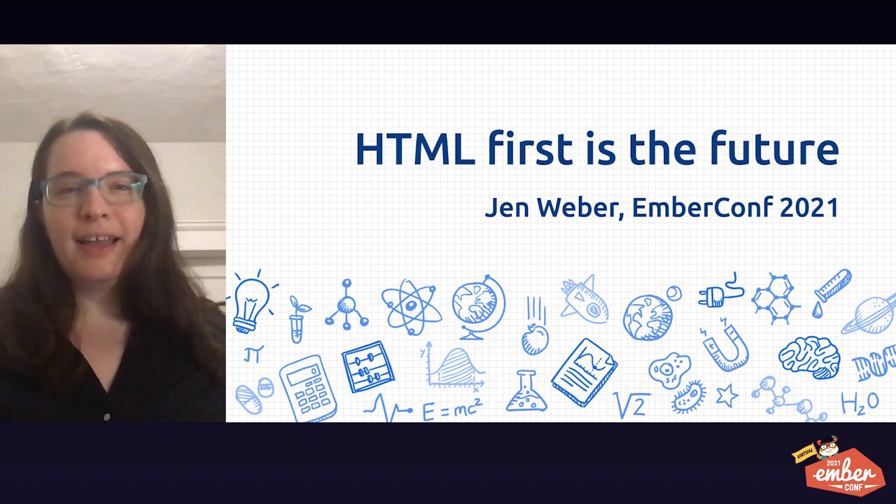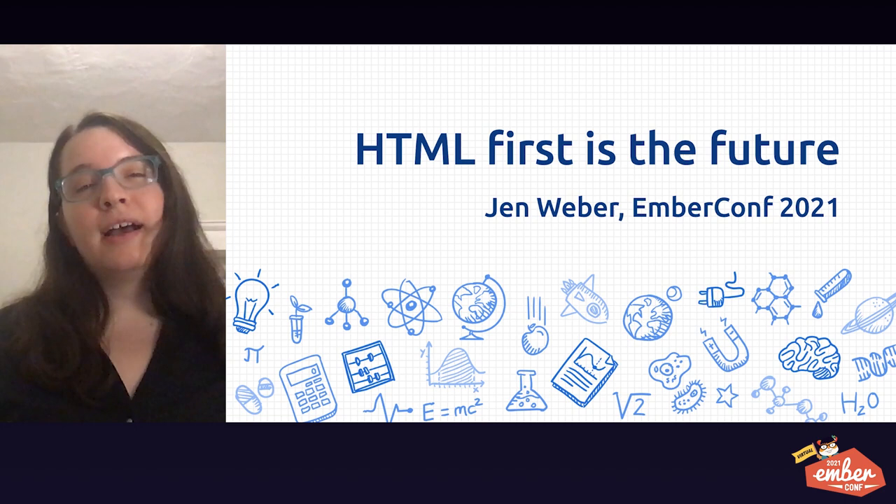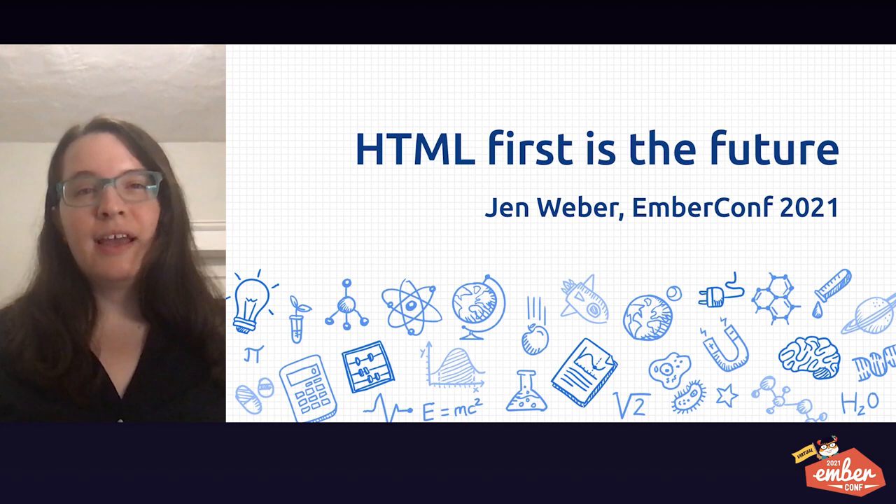Hi, I'm Jen Weber. I'm a senior software engineer at a non-profit called ActBlue Technical Services. I'm also a member of the Ember Learning Core team. Today, I'd like to tell you a little bit about why I think HTML-first apps are the future and how that should impact your day-to-day work.